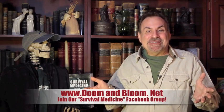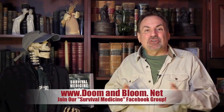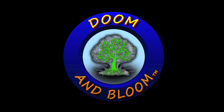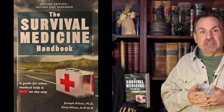This is Joe Alton, MD — that old Dr. Bones — wishing you the best of health in good times or bad. Thanks for watching. Are you ready to deal with medical issues if medical help is not on the way? With the Survival Medicine Handbook, you'll have a head start on keeping your family healthy in any disaster. Find it on Amazon or on our website at www.doomandbloom.net.